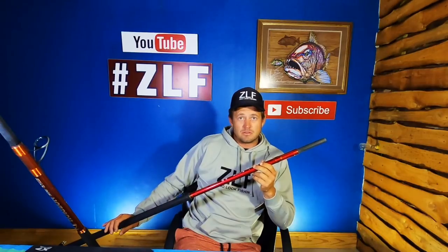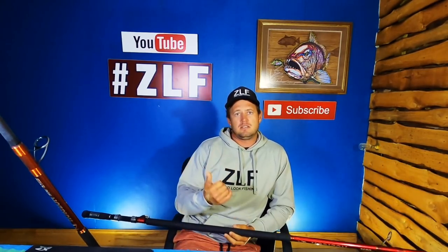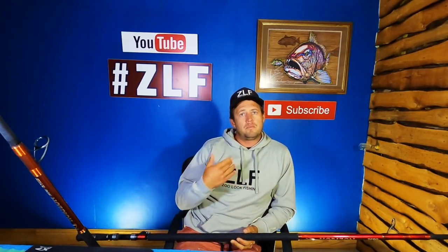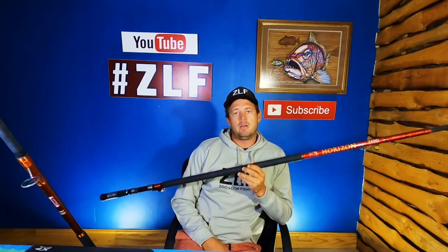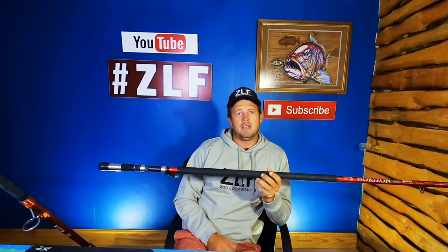You don't want to buy a top quality rod without top-of-the-range guides. As I go through, I'm going to talk about what these rods are made for — discussing reel size, braid, sinker weight, and best applications. Both the XXH and XXXH are quite specific rods, designed to throw really big baits and handle really big fish.